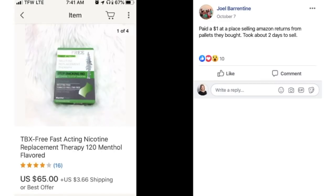Joel paid $1 at a place selling Amazon returns from pallets they bought. Took about two days to sell. This is a nicotine replacement therapy item. He paid $1 and it sold for $65. That's a pretty random item — something you don't see every day.